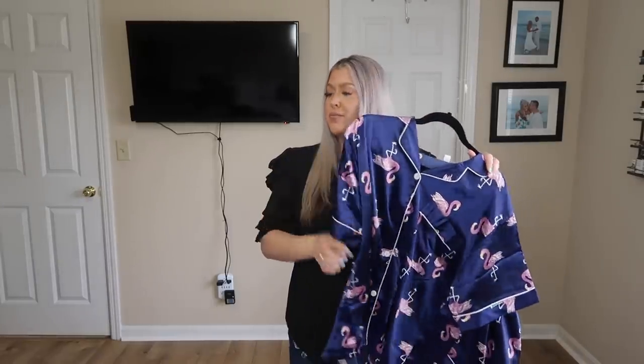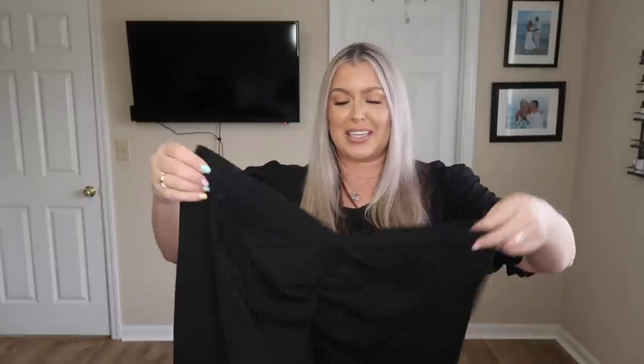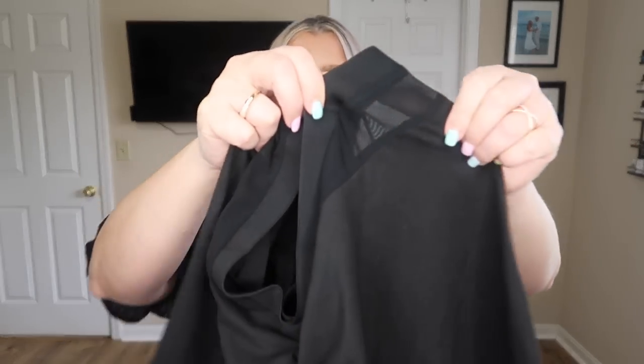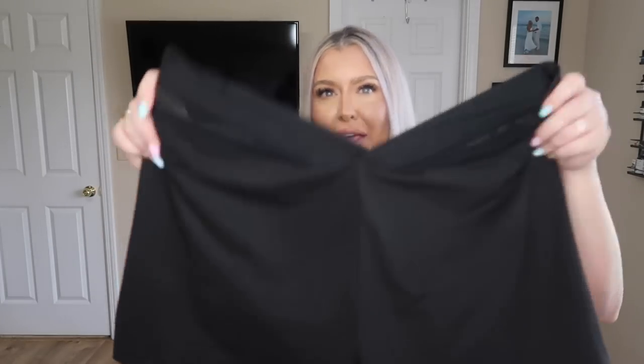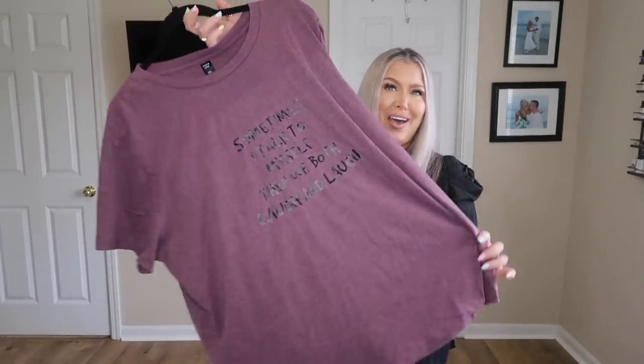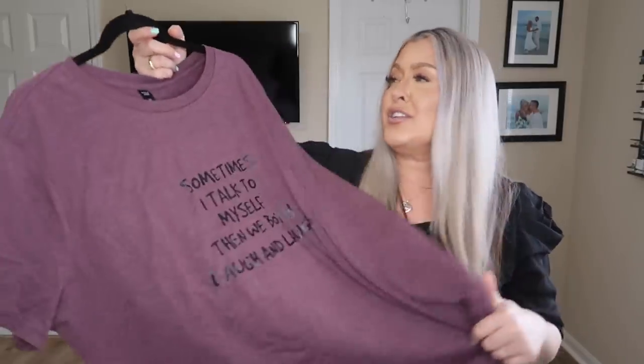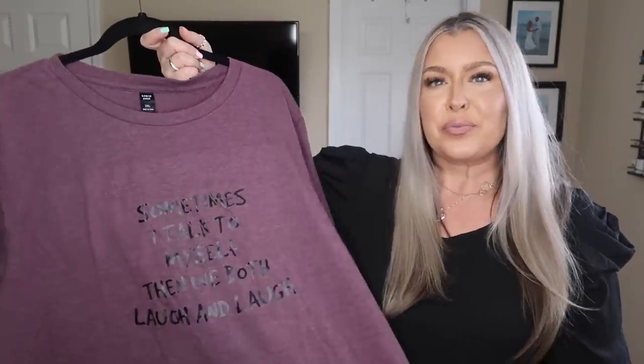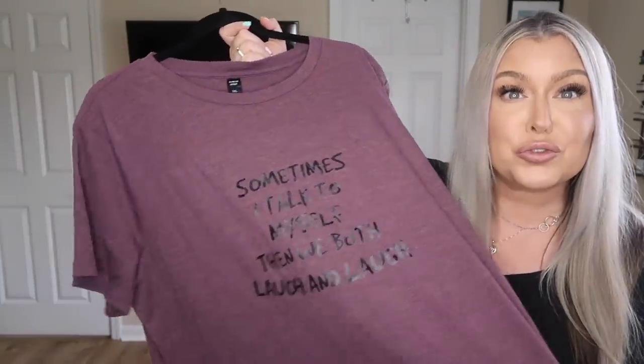Next I felt these were super adorable — I went with a 3XL so things wouldn't be too restrictive. This style gives the illusion of a smaller waist, and it's got a bit of sheerness to it. It has a booty ruche in the back and is plain in the front. To go with it, I got this cozy top also in a 3XL that says 'Sometimes I talk to myself, then we both laugh and laugh.' I'm a Gemini with ADHD — this could not be a truer top! Let's try everything on.